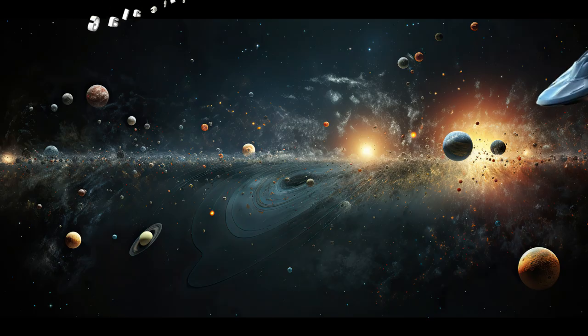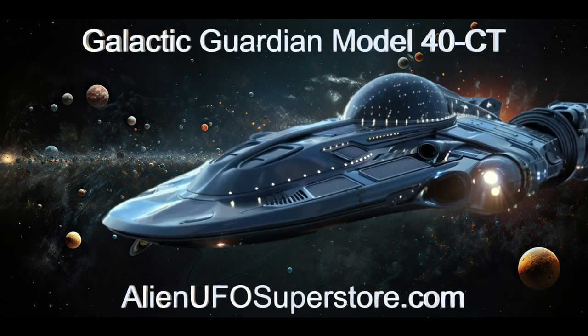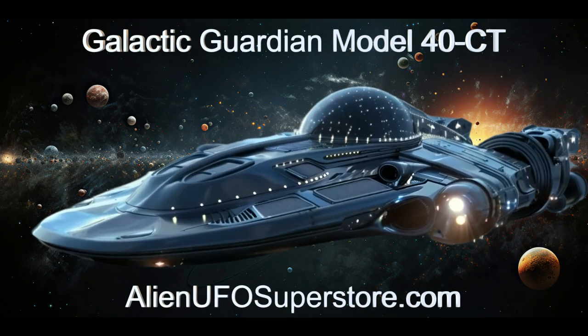For more information on the Galactic Guardian, click the link in the description below. Like and subscribe for a new alien spaceship every day.